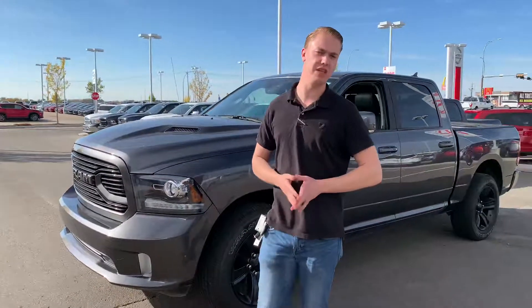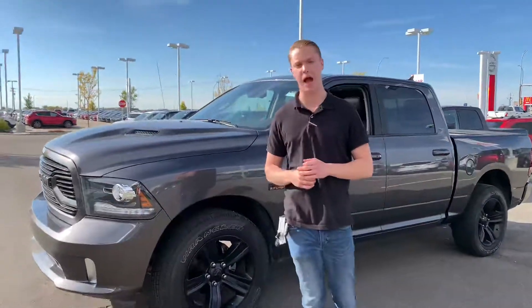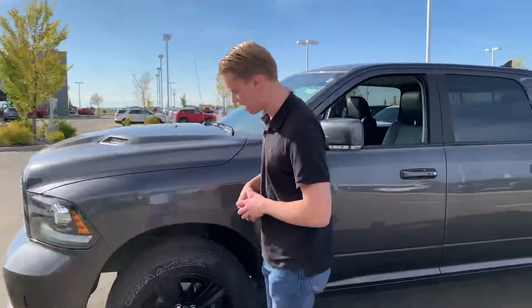Under the hood you're going to get a 5.7 liter Hemi engine giving you great fuel mileage, but also a ton of power for any towing or passing that you may have. It's going to be real clean up front — no rock chips, nothing like that.